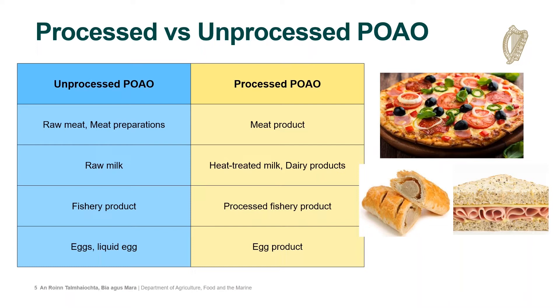To clarify what unprocessed and processed products of animal origin are: raw meat, meat preparations, raw milk, raw fishery products, and eggs or liquid egg are all considered unprocessed. Whereas meat products such as salami, pepperoni on a pizza, or ham in a sandwich are considered processed meat products. Heat-treated milk — pasteurized, UHT, or significantly processed products such as yogurt or cheese — are all considered processed products of animal origin. Similarly, a cooked prawn is a processed fishery product, and pasteurized egg yolk or cooked egg are examples of processed egg products.